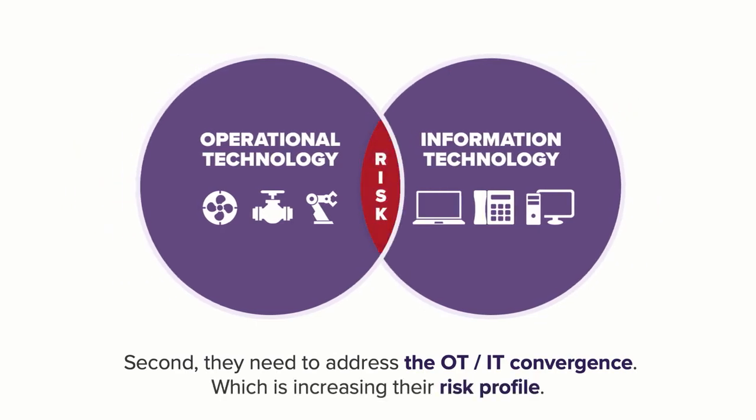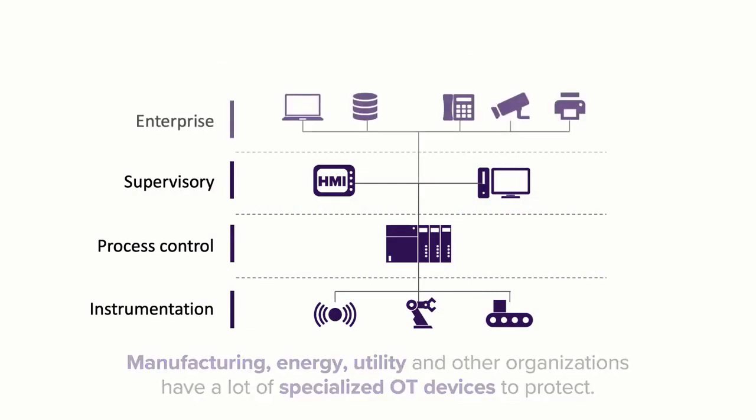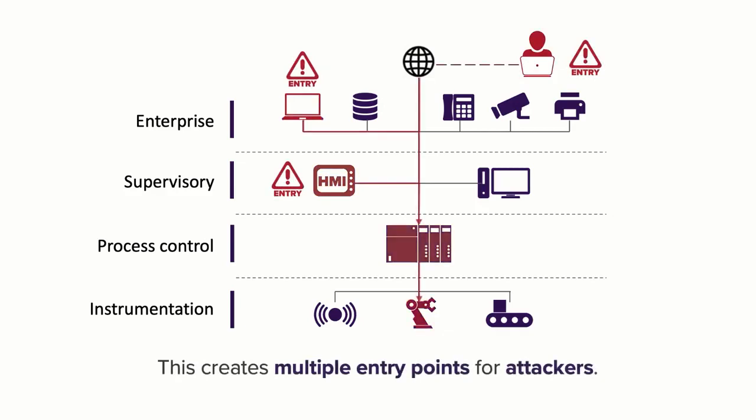This means manufacturing, energy, utility, and other organizations have a lot of specialized OT devices to protect. Especially since industrial control systems are now being connected to enterprise networks or even directly to the internet for remote management and other purposes. This creates multiple entry points for attackers. Bad actors can leverage any connected device to launch attacks against your industrial control systems.